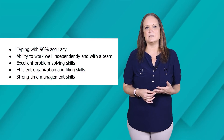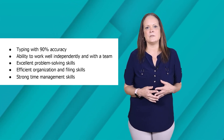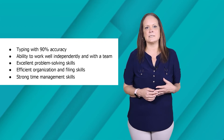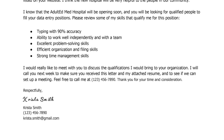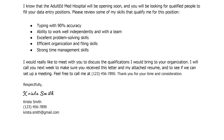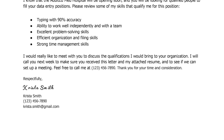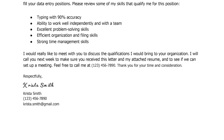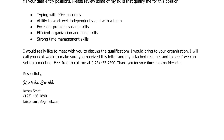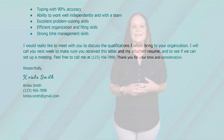Please review some of my skills that qualify me for this position: typing with 90% accuracy, ability to work well independently and with a team, excellent problem-solving skills, efficient organization and filing skills, and strong time management skills. We will close with: 'I would really like to meet with you to discuss the qualifications I would bring to your organization. I will call you next week to make sure you received this letter and my resume and to see if we can set up a meeting. Thank you for your time and consideration. Respectfully, Krista Smith.' Include the phone number and then Krista's email. And our cover letter is done.